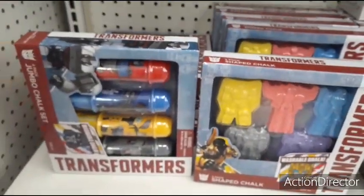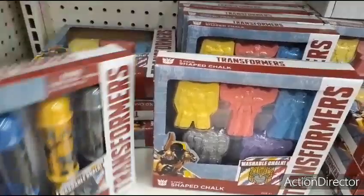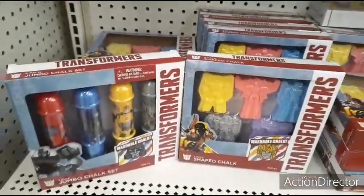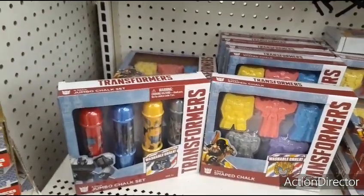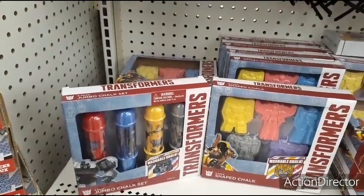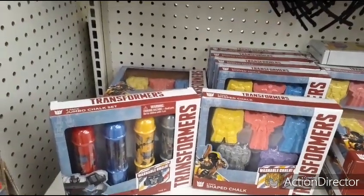And they're selling these for $1 here — it's the Transformers Jumbo Chalk Set, five packs. That's pretty cool, that's definitely a good deal. For stocking stuffers and so forth, that's here at Dollar Tree. This is the first time I've seen them here — I've seen them at the 99 a lot, but never here at Dollar Tree.